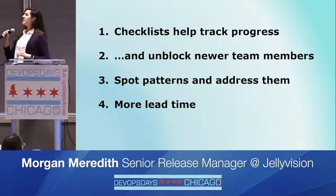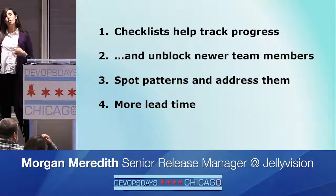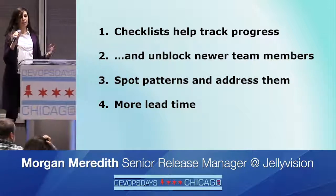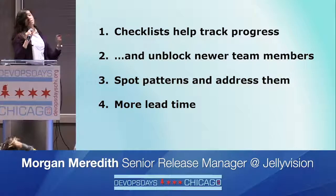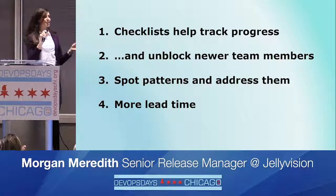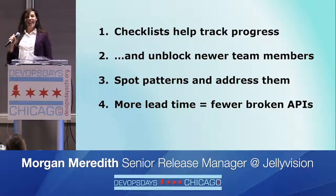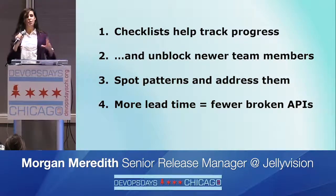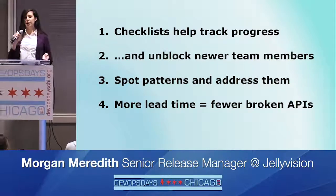I also asked product leads to give us a little more notice when scheduling deploys, and to set a deadline for the deploy. This gave time for teams with interdependent APIs to review each other's code before deploying, which was really helpful for not breaking each other's stuff. It also got teams used to checking on the health of shared environments before deploying code to those environments.